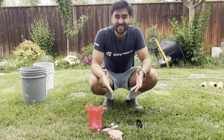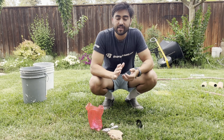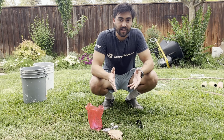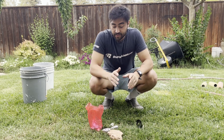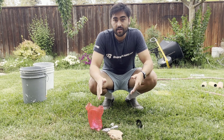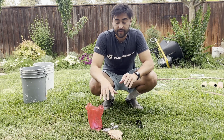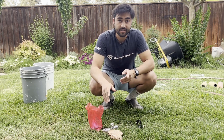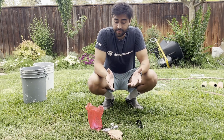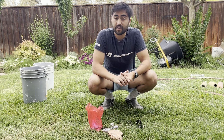Hey guys, Jackson here with another video. I am back from Utah — we came back last Saturday, had some work to do, and now I have time to make a video. Today I've got some rocks that I mostly bought, but a few of them I did collect out in Utah, which was pretty cool. I found some interesting stuff that I think you guys are gonna be surprised by.